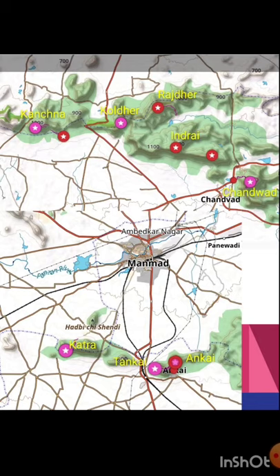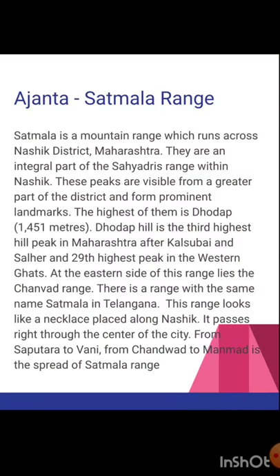Here you can see the Satmala Ajanta range. Starting at the bottom, we have Ankai-Tankai and Katrai, which is located towards the eastern side near Manmat. Going further west we come across Chanwat, Indrai, Rajder, Koldur and Kachna. The Ajanta Satmala range is a mountain range which runs across the Nasik districts in Maharashtra. The highest peak is Dodab at 1,450 meters, which is the third highest hill peak in Maharashtra after Kalsubhai and Salher, and the 29th highest peak in the Western Ghats.